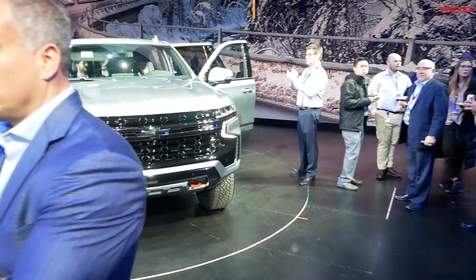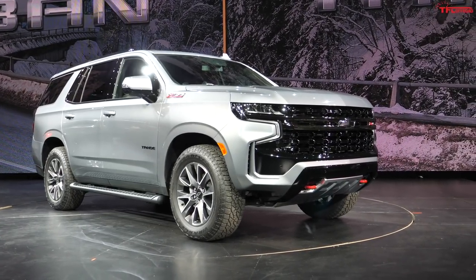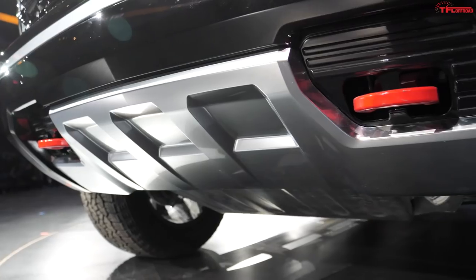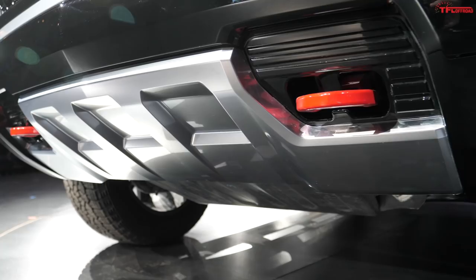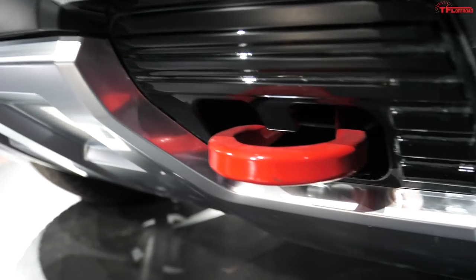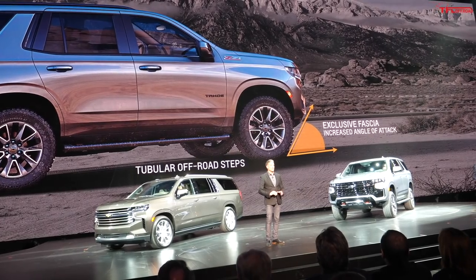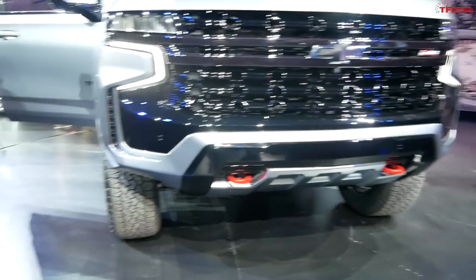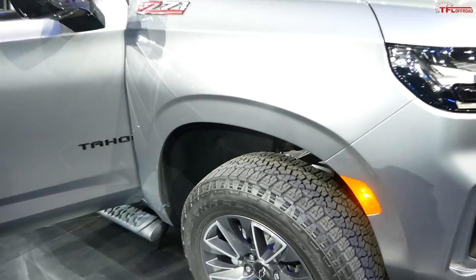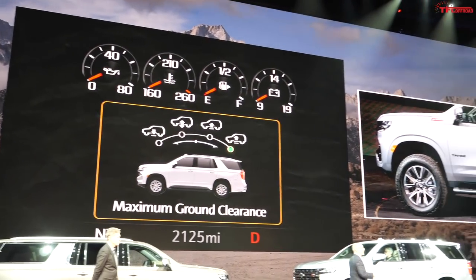It is busy here so forgive the crowd, but I'll get up here and get some clean shots of this Z71 for you. There she is right there — a nice red Tahoe. The fascia you're looking at is unique. The approach angle here is going to be the best you're going to get out of any Tahoe available, with an exclusive fascia for better ground clearance. You can also see — look at that lift.